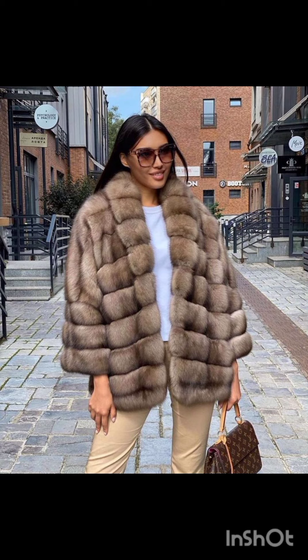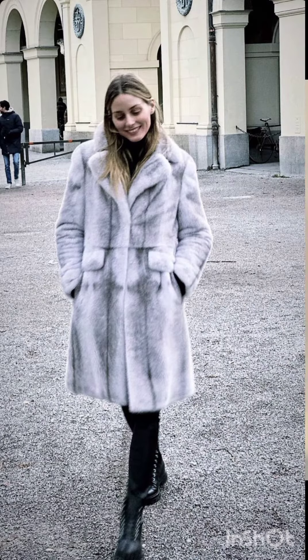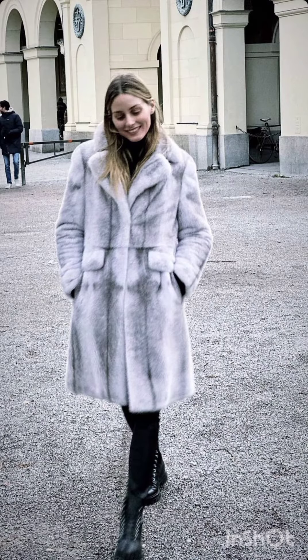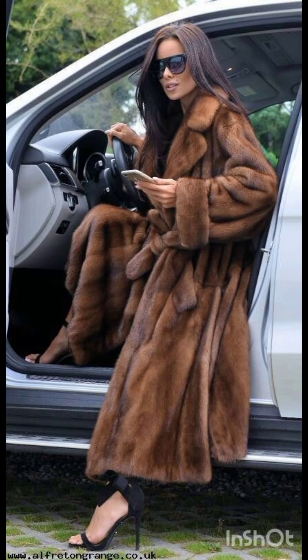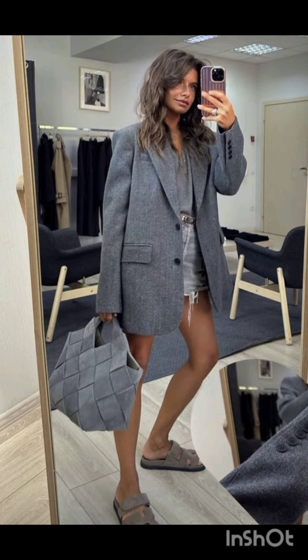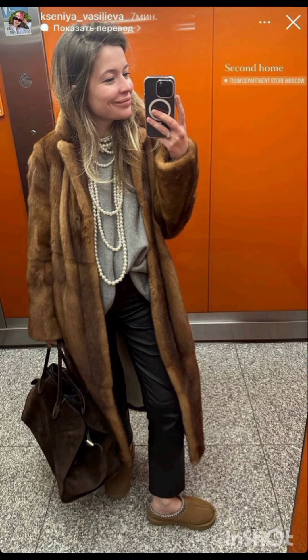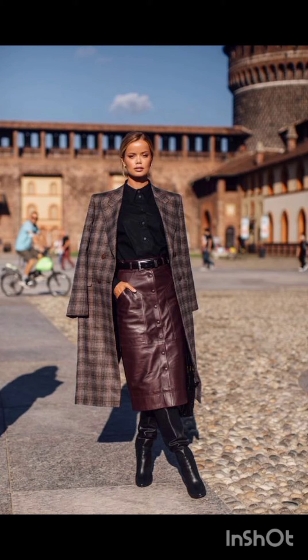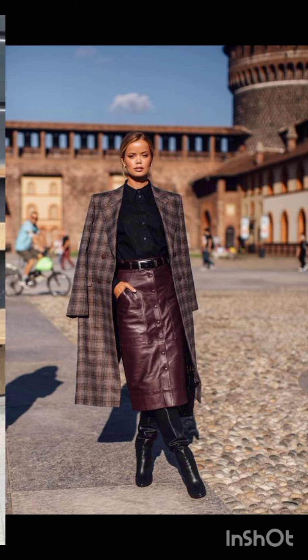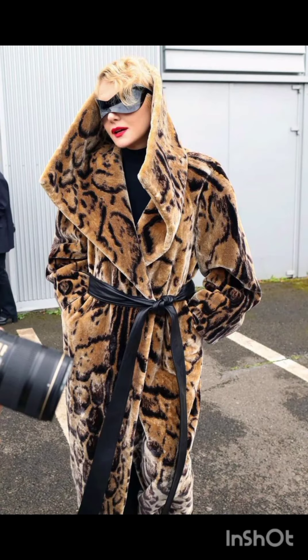Street style dress is characterized by a mix of casual, urban, and often eclectic fashion. It draws inspiration from everyday wear, incorporating elements like graphic tees, sneakers, denim, hoodies, and statement accessories. Street style allows for self-expression, embracing a diverse range of influences and trends, often associated with the creativity of individuals expressing their unique fashion sensibilities in urban environments.